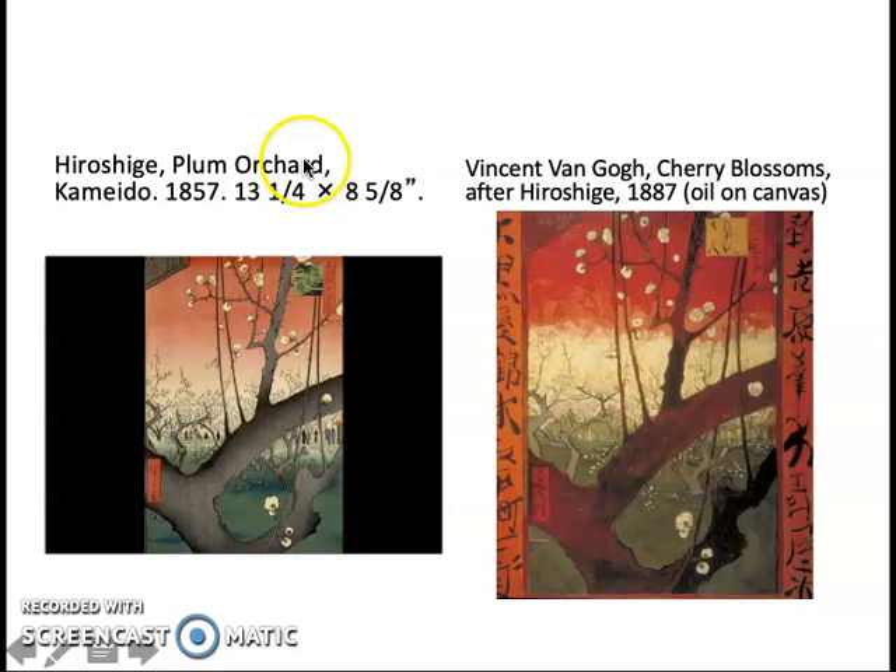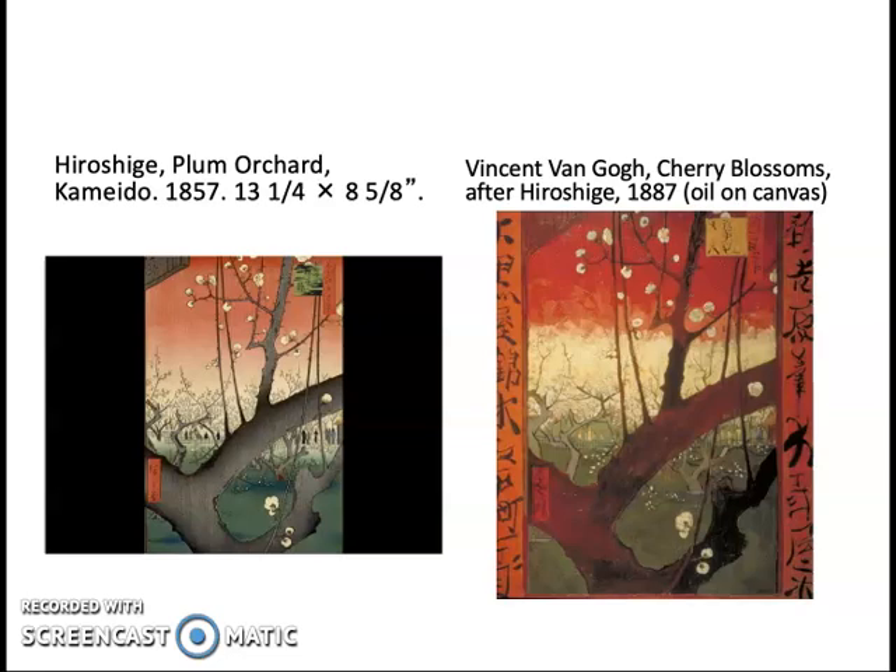Van Gogh was so impressed by Japanese prints that he copied Hiroshige's Plum Orchard into oil on canvas, even adding fake Japanese characters to immerse himself in the feeling of Japanese art. He understood the important relationship of text to picture in this tradition. The third great master of printmaking is Hokusai. His print 'The Great Wave' is one of the most famous artworks in the world — an icon of artistic achievement like the Mona Lisa — and is itself part of a series: '36 Views of Mount Fuji.'